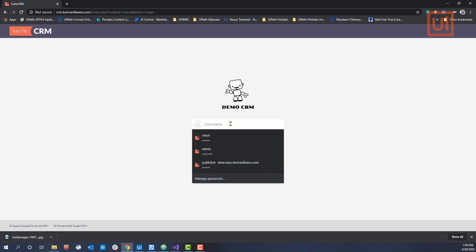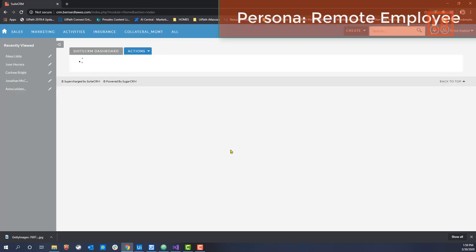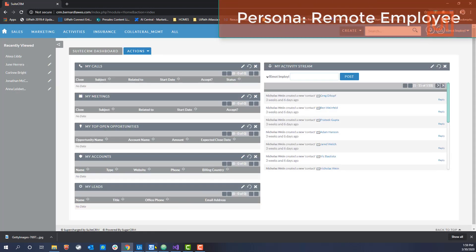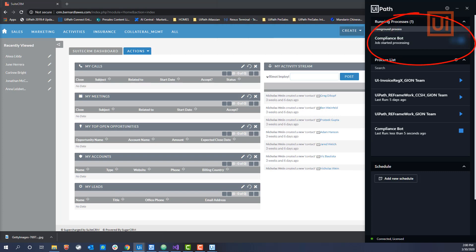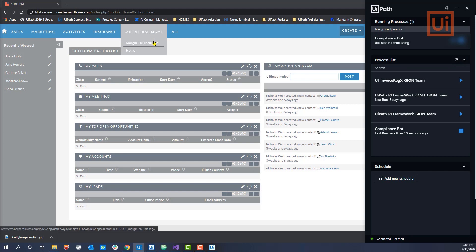Now, once again, I'm a remote employee, and IT has deployed a compliance bot to my computer. Checking my desktop agent, I can see it's activated and monitoring. Once started, it lets me know it's monitoring with a flash on the screen.